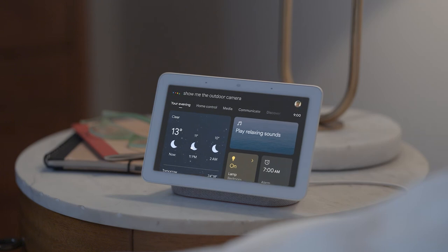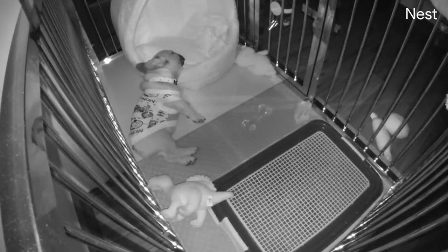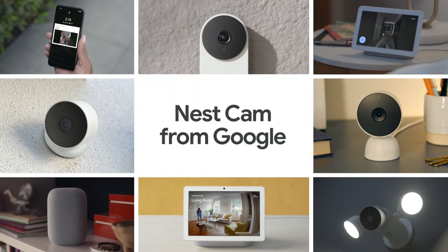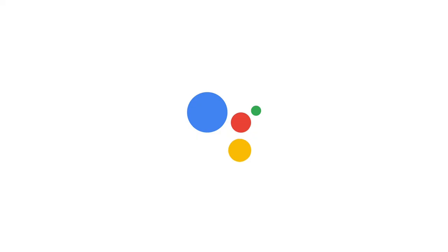Hey Google, show me the outdoor camera. Looks like someone invited a friend over. Hey Brando, your mate's here — oh, sorry, still sleeping. And that's how you can check in on your home, anytime, from anywhere, with the battery-powered Nest Cam from Google.